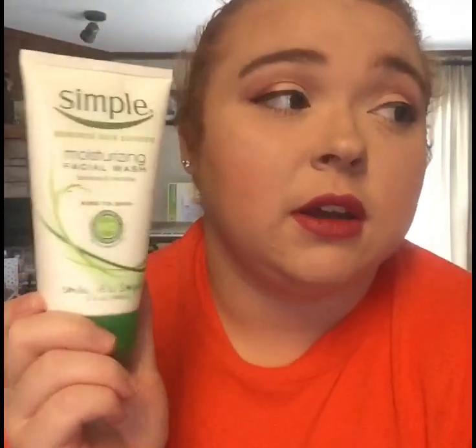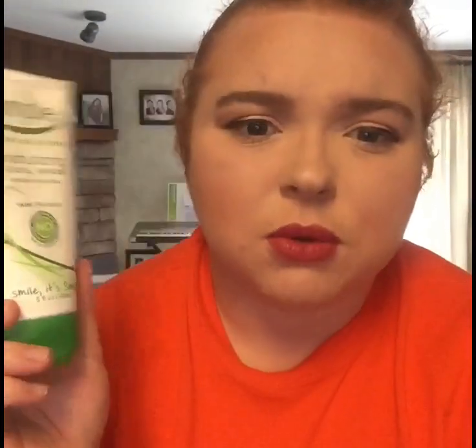Keeping on the skincare route, I got the Simple moisturizing face wash. I'd had the micellar water for a while but wasn't sure if I wanted to try other Simple products. I tried this and I really like it — it's actually really helped my skin, especially the face wash in combination with the toner. I would definitely recommend it.